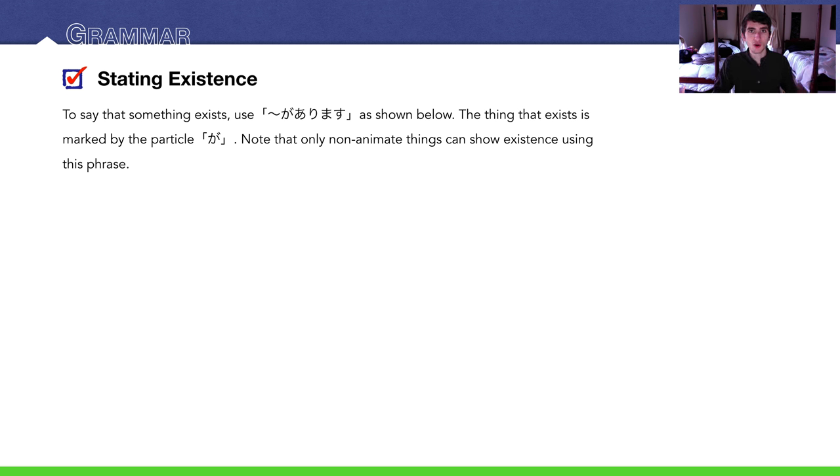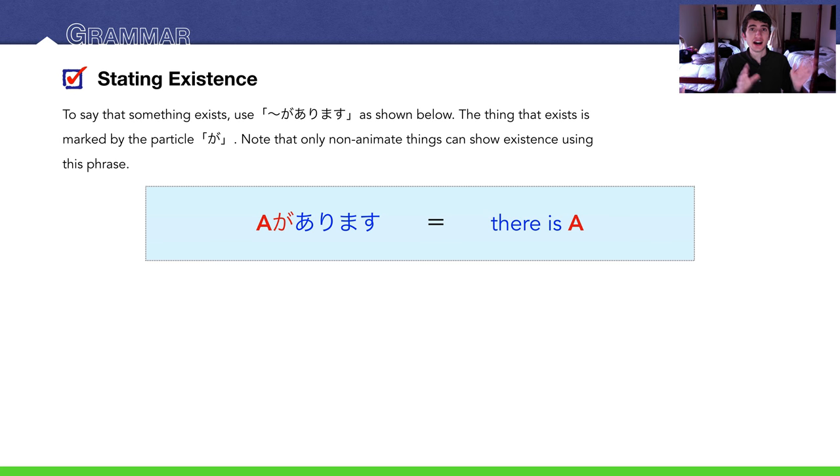Note that only inanimate things can be used with this structure. You can't say その人があります — you can't say that person is here using this structure because it's only for inanimate things. That also excludes animals. So: 絵があります — there is a picture. You can also conjugate this: 絵がありました, 絵がありません, 絵がありませんでした — past negative.